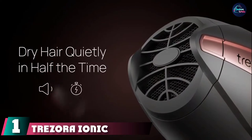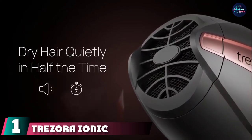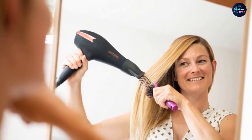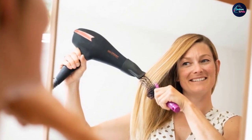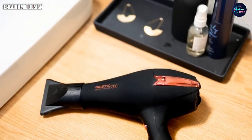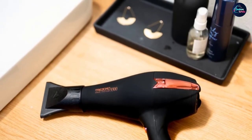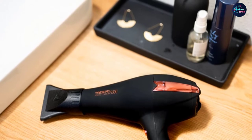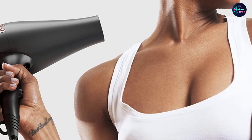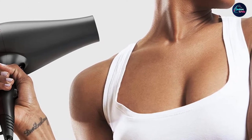At the first position of our list, we have the Trezor Ionic Systems 9300. It is built with an advanced ion generator that transfers 10 times more ions to eliminate static. It features the enhanced 2200-watt DC motor which rotates at 23,000 RPM and offers powerful airflow that dries your hair faster. The styling tool has three heat and two speed settings, plus a cool shot that sets your hairstyle for longer.